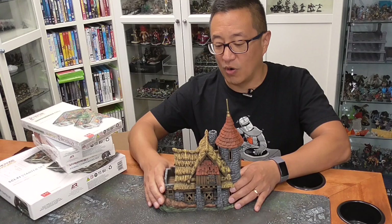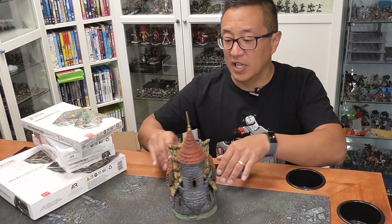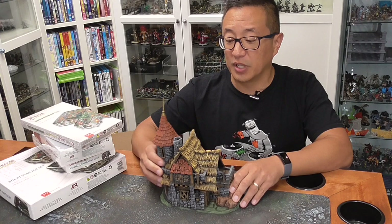His files have always been high quality and I've always been able to print them out with no problems and no supports. I print all of my files at 0.2mm layer height and that is plenty of detail as you can see. There is a working door right here as well as two — actually three levels if you count this top section.